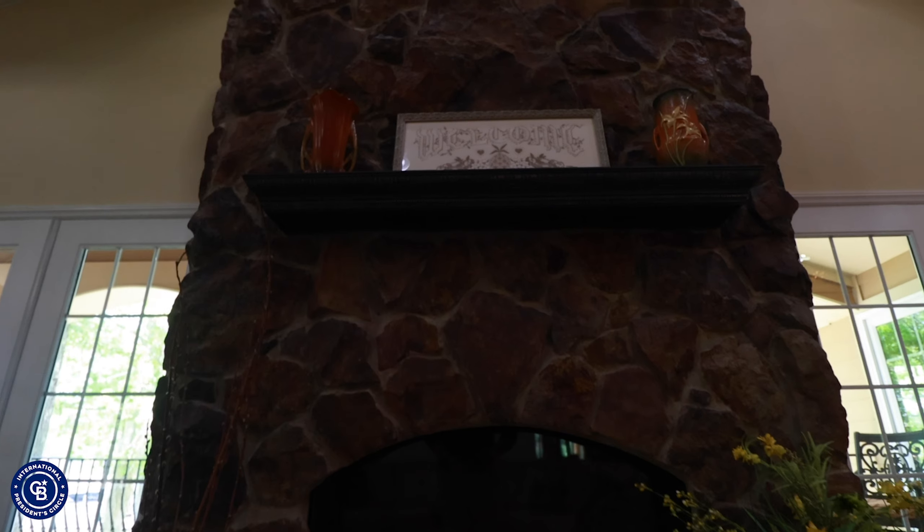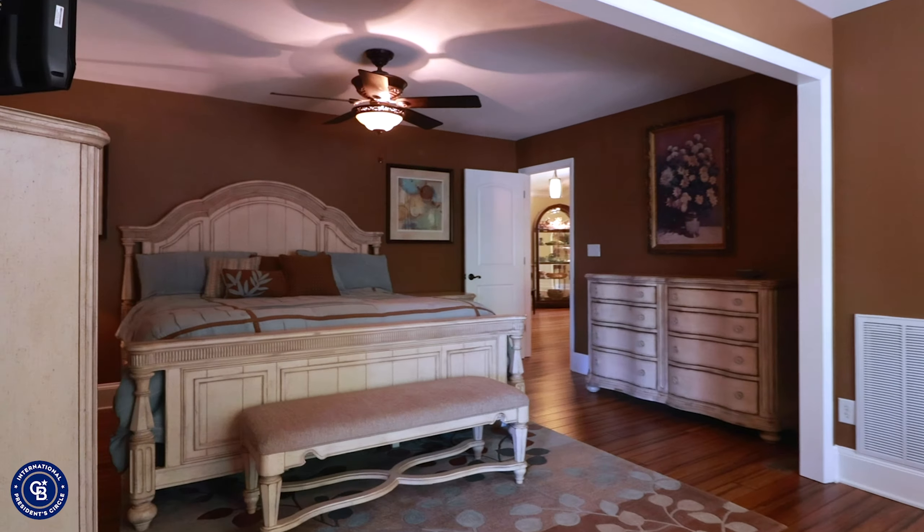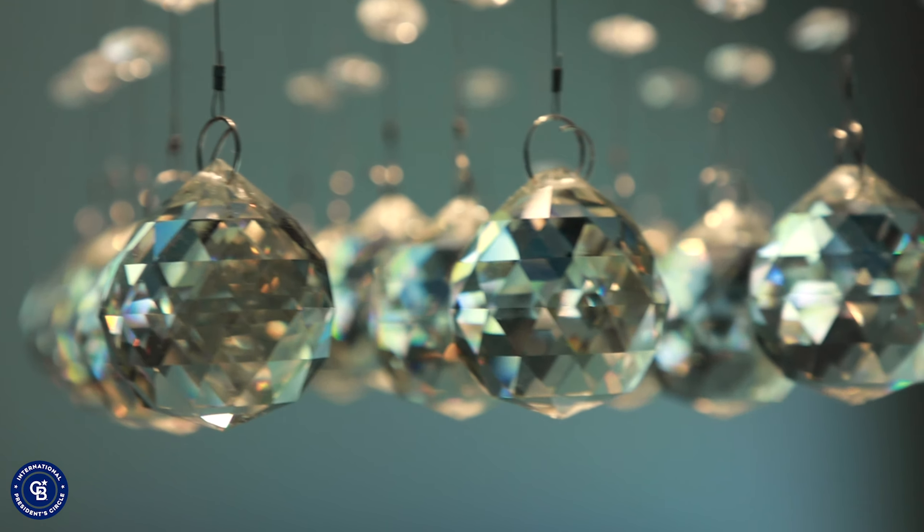Beautiful kitchen appliances, all Bosch. The custom hand-scraped antique bamboo flooring, the stone fireplace, custom sink fixtures — the master suite is amazing.